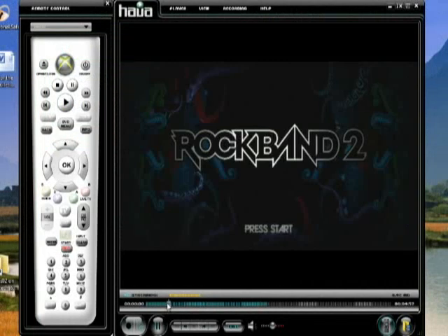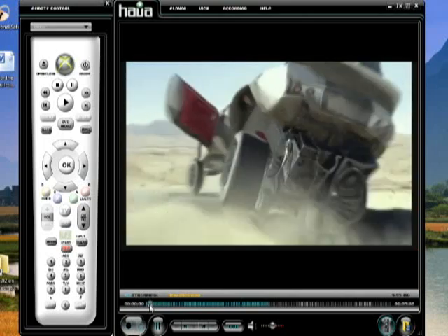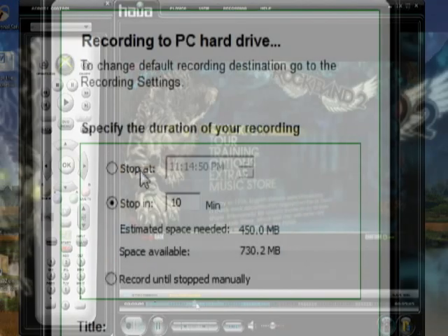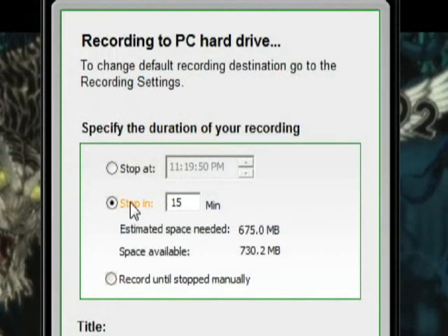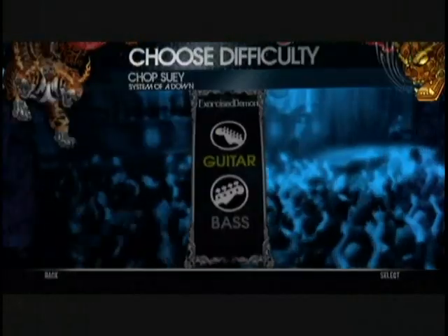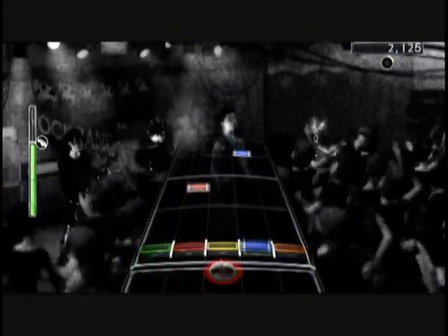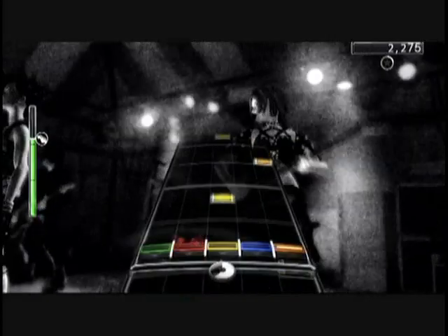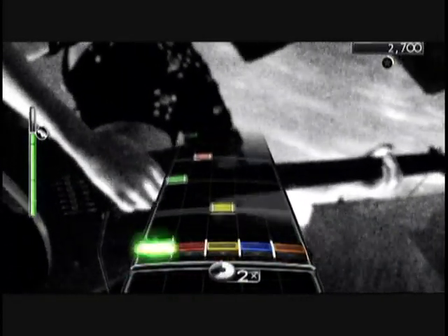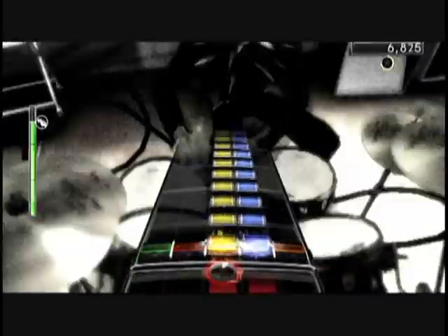In addition to the automatic time-shift controls — which let you play back anything streamed to the Hava client within the user-configurable buffer time — you can also record incoming video streams onto your computer in MPEG-2 format, which has excellent quality but a pretty hefty file size. A test clip of 4 minutes and 45 seconds used approximately 292 megabytes of space. You should know that capturing programming with the Hava is going to require a hefty hard drive. Video quality is good, but not always great, mostly owing to the sensitive cables at the back of the Hava.